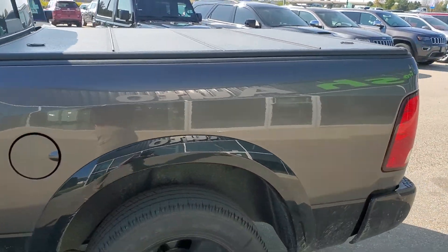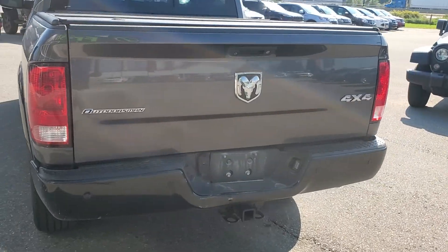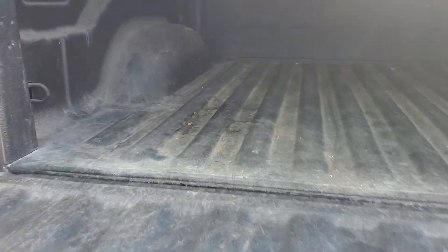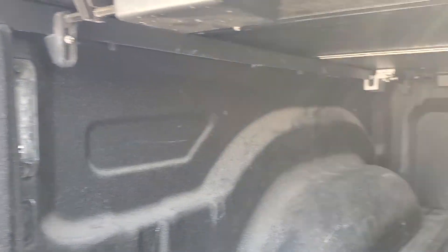Comes with the tunnel cover. There's the lights in the back of the box.